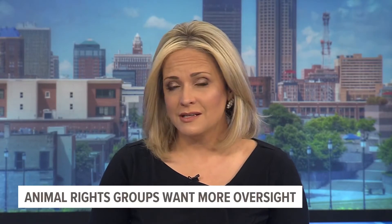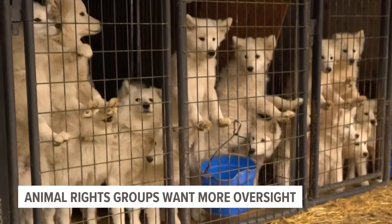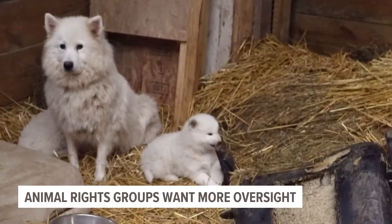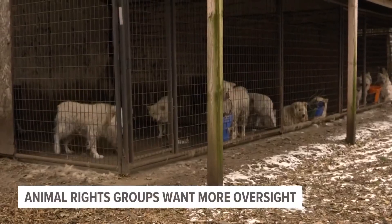Animal rights groups feel breeding facilities don't really have enough oversight. Commercial breeders have to be licensed through the USDA and the state, and inspectors make unannounced visits. State inspections happen at least once a year, and the USDA conducts routine inspections more frequently if a breeder has had past violations. But the Humane Society feels breeders are getting away with repeated violations because they aren't being fined and are able to renew their licenses.